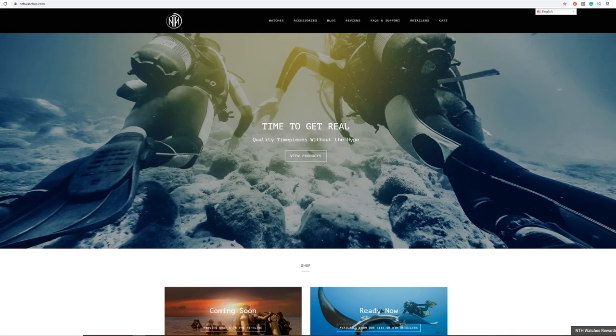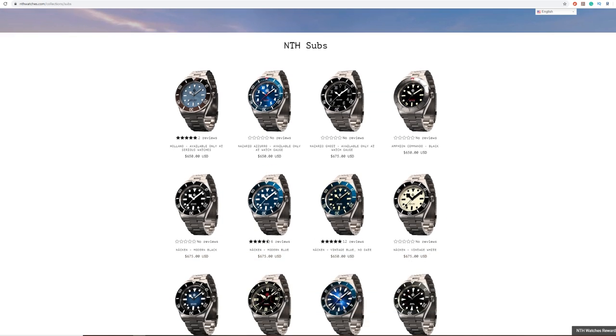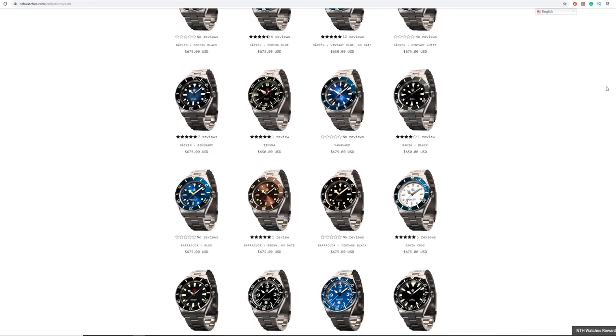And I think if you were to do the same, it wouldn't take you too long before you start to hear talk about NTH and the man behind it, Chris Vale. For some, they're almost synonymous with the term microbrand. The bread and butter behind the NTH line is their sub-collection, and I think it's safe to say they are an homage brand.